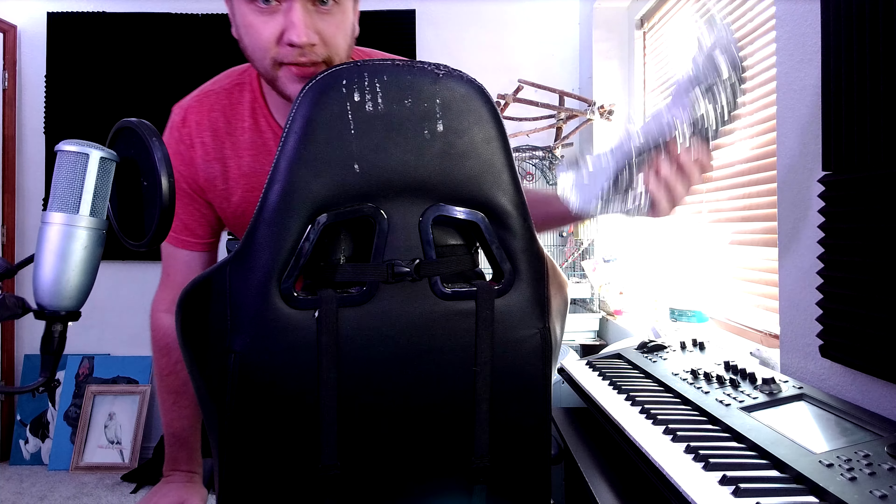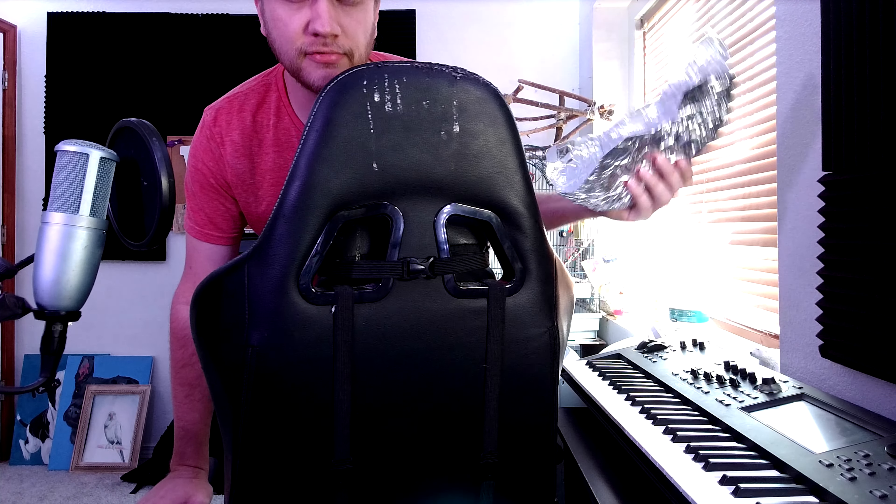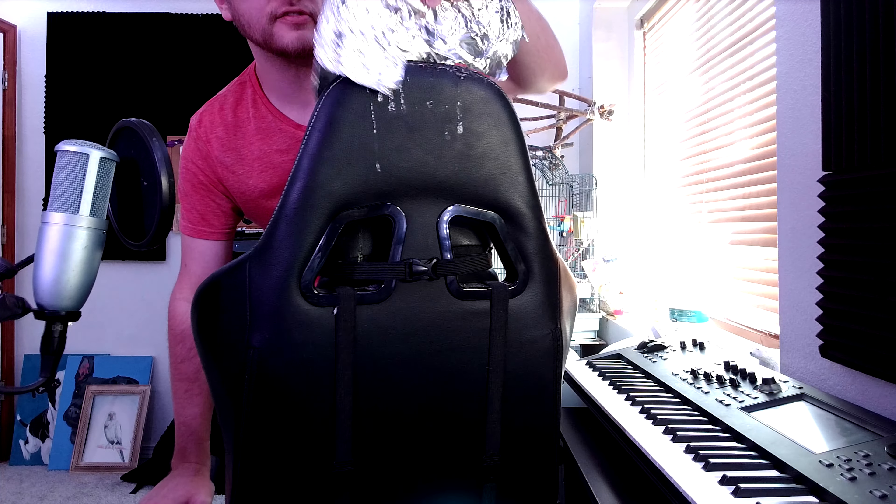Before I start, if you're wondering about the aluminum foil, it's because Reggie keeps landing on this chair and is ruining it. Hello, welcome back to Induction Studios.